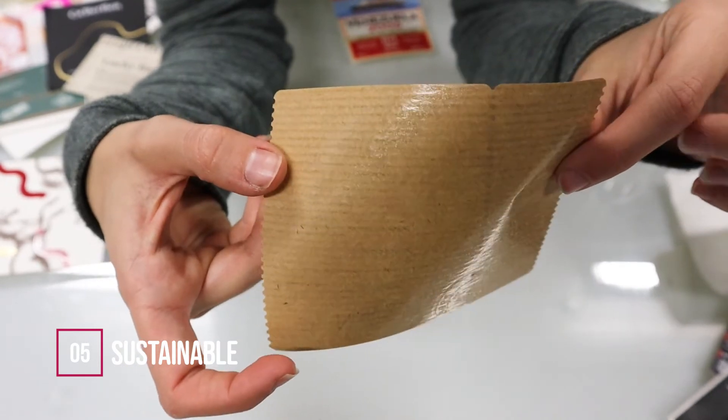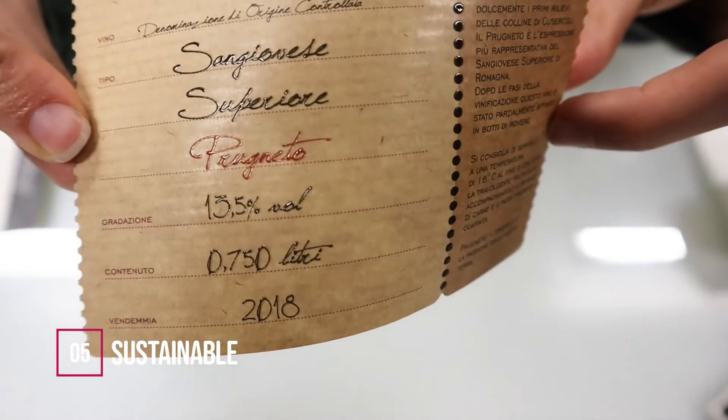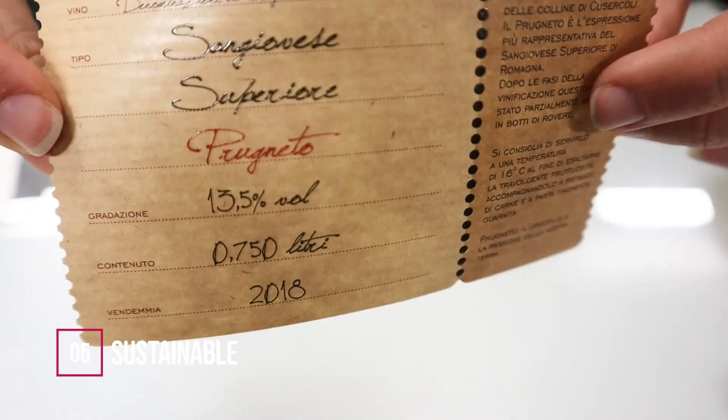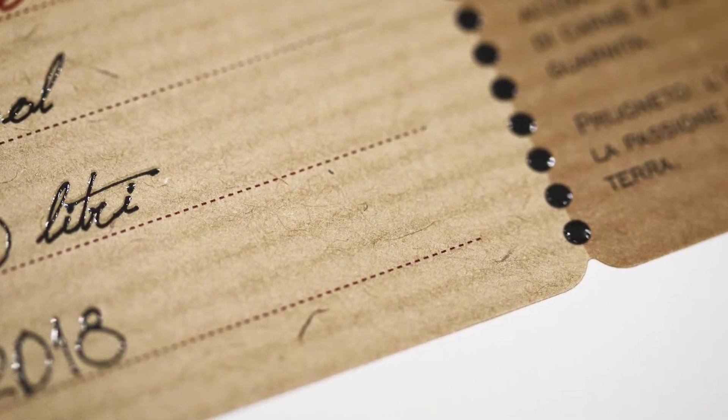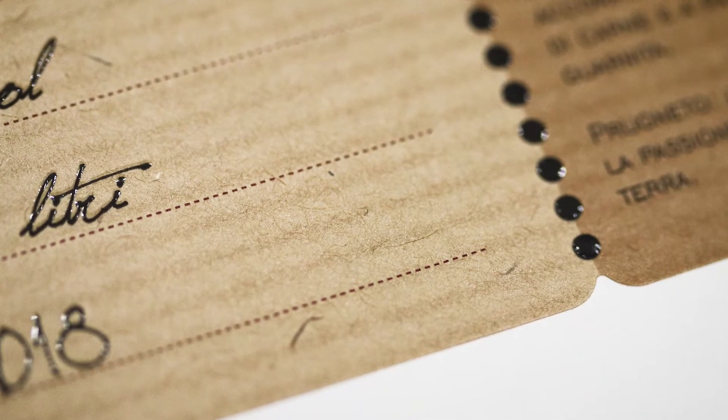Number five: sustainable. Environmental impact has been a much-discussed topic for years and could only be present among the packaging design trends for 2022. Communicating your brand through sustainable packaging has become increasingly important. This sensitivity towards eco-sustainability must also be reflected aesthetically. The packaging challenge will be choosing materials and finishes that are sustainable, recyclable, and with the lowest possible environmental impact. More and more companies are moving towards highly technological materials designed to have a low impact on the environment. It is no longer enough to use recyclable materials — it is necessary to broaden the reasoning and evaluate sustainable materials starting from their production.